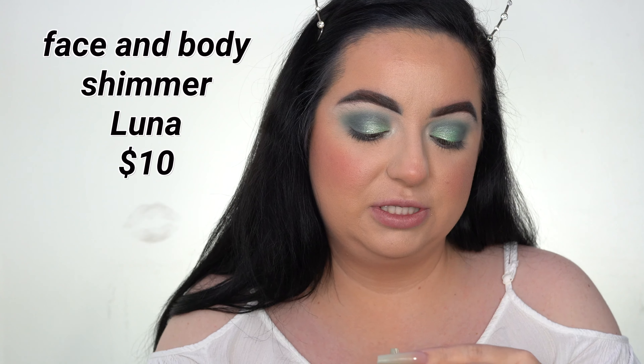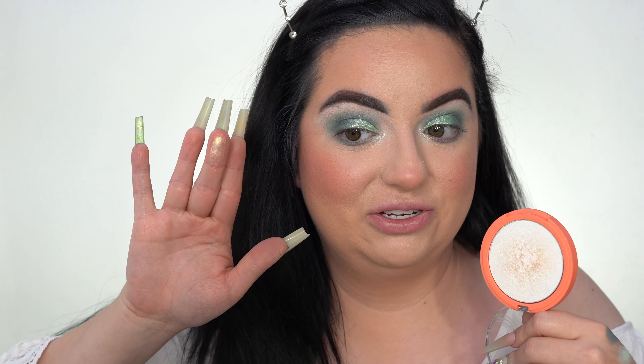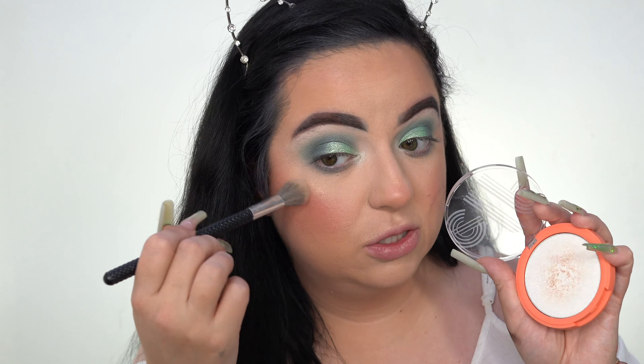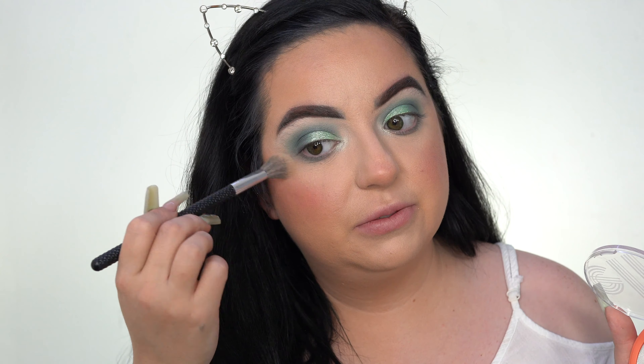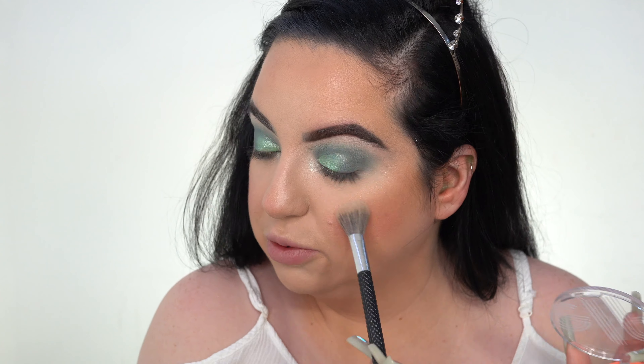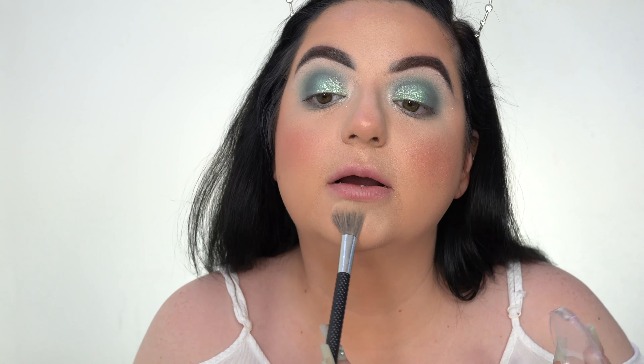The highlighter I'm talking about is from the Retro Paradise Collection. This is the multi-dimensional face and body shimmer in the shade Luna. The only thing about this look is that it has a gold undertone and some glitter particles — if you don't like that chunky glitter look you will not like this. I originally bought this because I thought it was a dupe for the Fenty How Many Carrots highlighter, but it's not — this has a gold undertone and the Fenty one has a silver undertone. It is such a great formula and it's so affordable. It's one of my favorite highlighters.